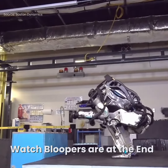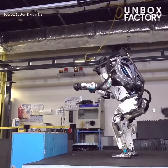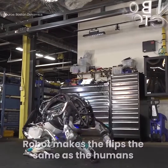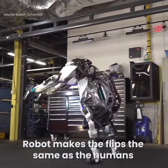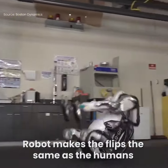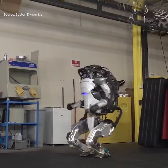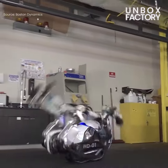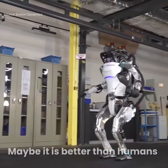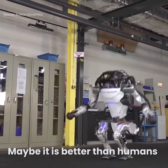Watch the bloopers at the end. The robot makes flips the same as humans. Maybe it is better than humans.